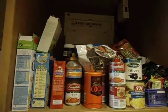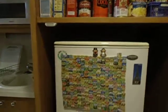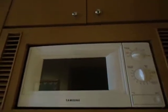Moving on to this side of the kitchen is obviously my sink and my dishwasher, a lemon and can of lemonade. And that's where the microwave is.